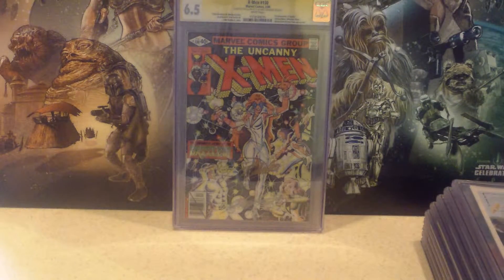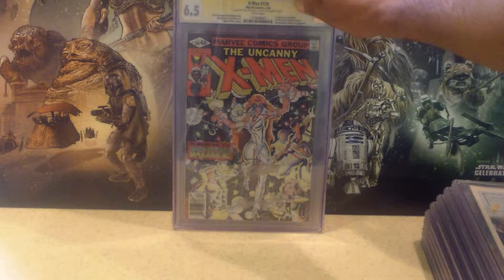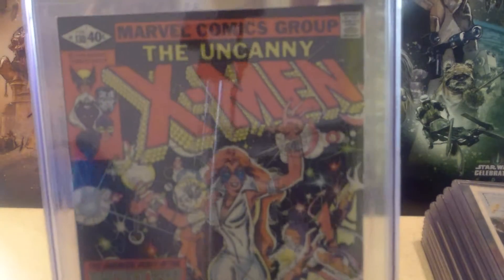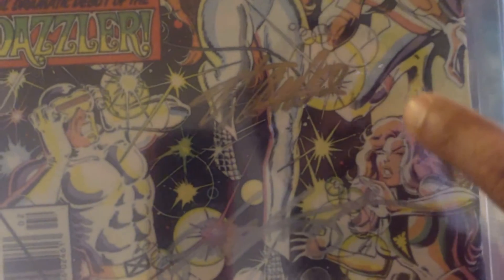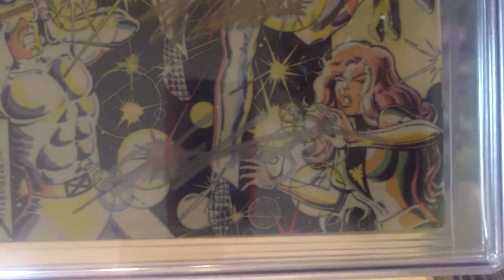Next up is Uncanny X-Men No. 130, came back a 6.5. It's the very first comic book with Dazzler. You can tell it was from the early 80s — still in disco. Dazzler — a little bit closer so you can look at her outfit. Hopefully you'll see Stan Lee's signature and Chris Claremont's. It's kind of hard to see, I apologize.